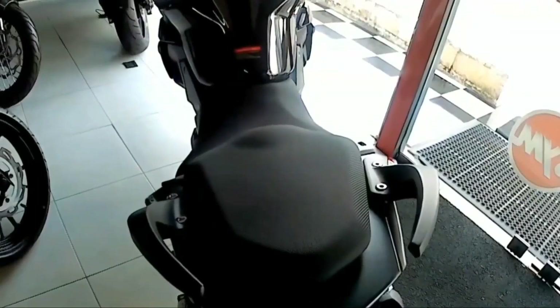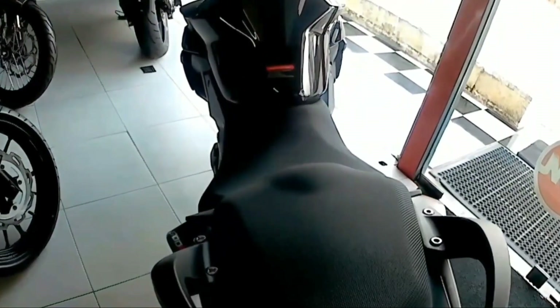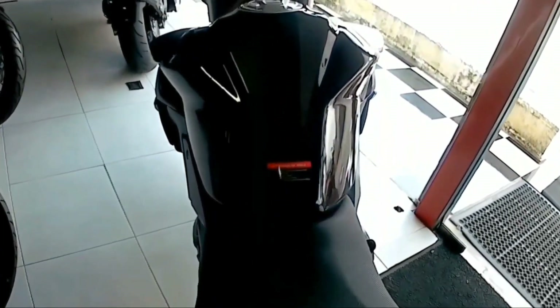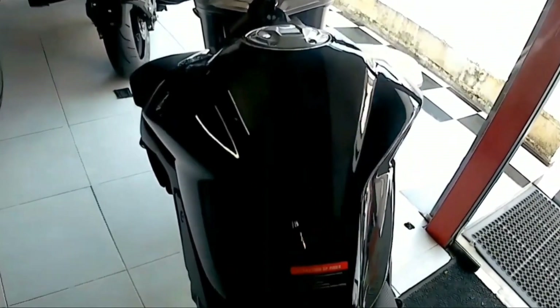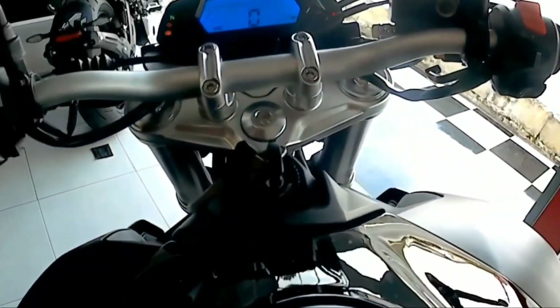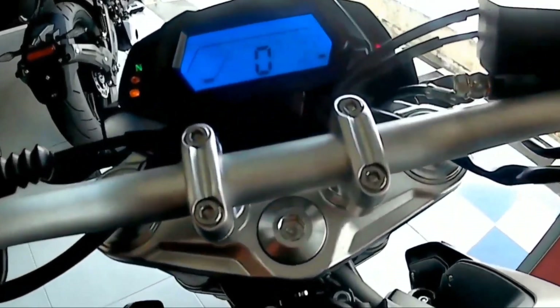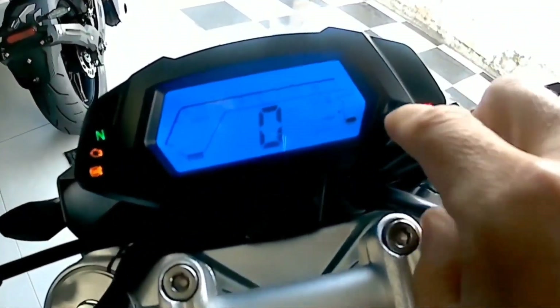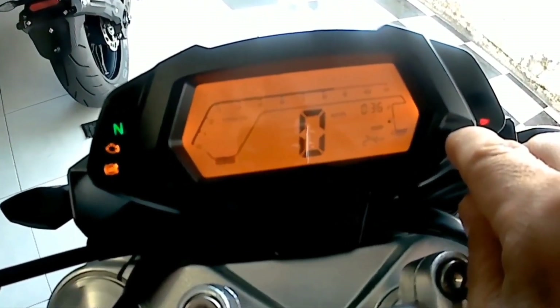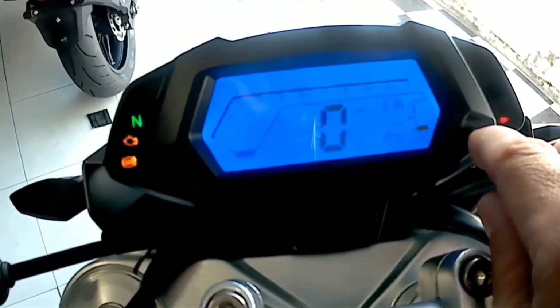Otro elemento que se denota en el cuidado a la hora de escoger los componentes son las llantas, ya que monta unas llantas de la marca Pirelli. La altura está a unos 797mm del suelo, haciendo que sea una motocicleta apta para cualquier persona y cualquier estatura. Tenemos aquí su tablero completamente digital, cambiable a 5 colores, como ya conocíamos en la 250Z.